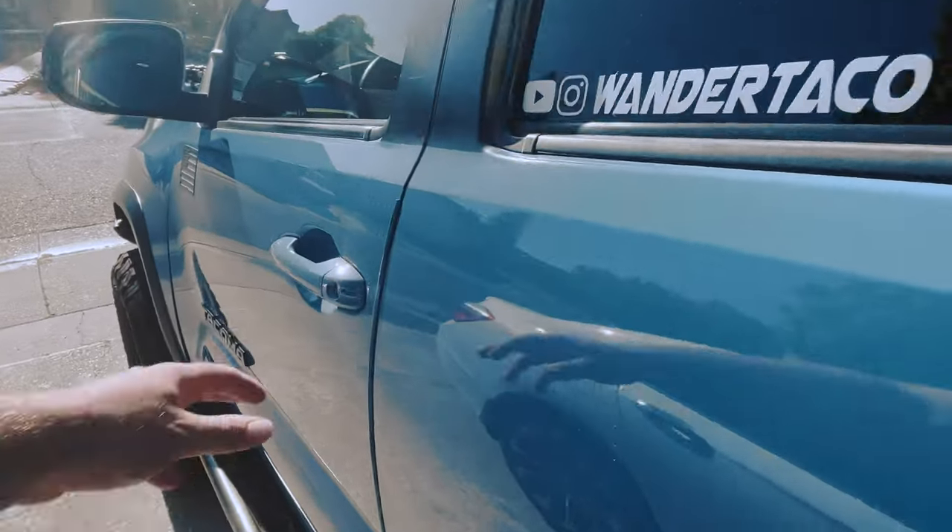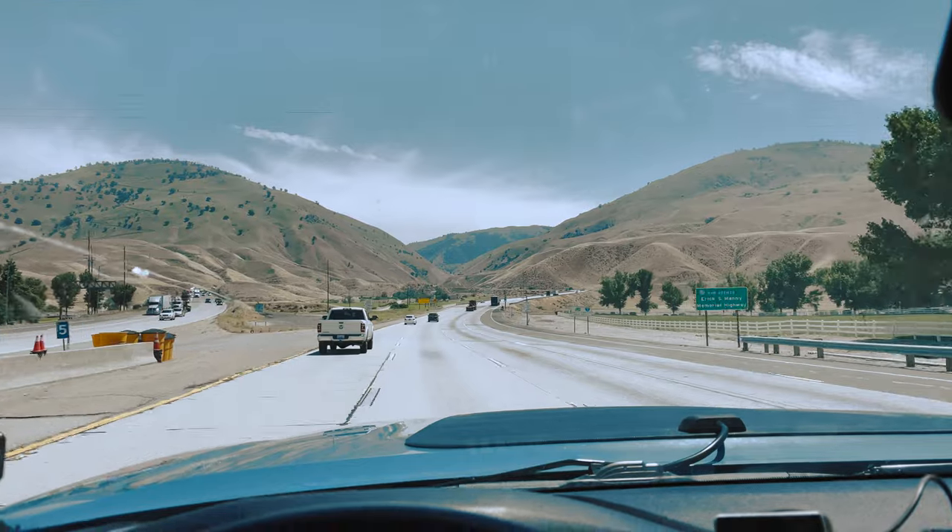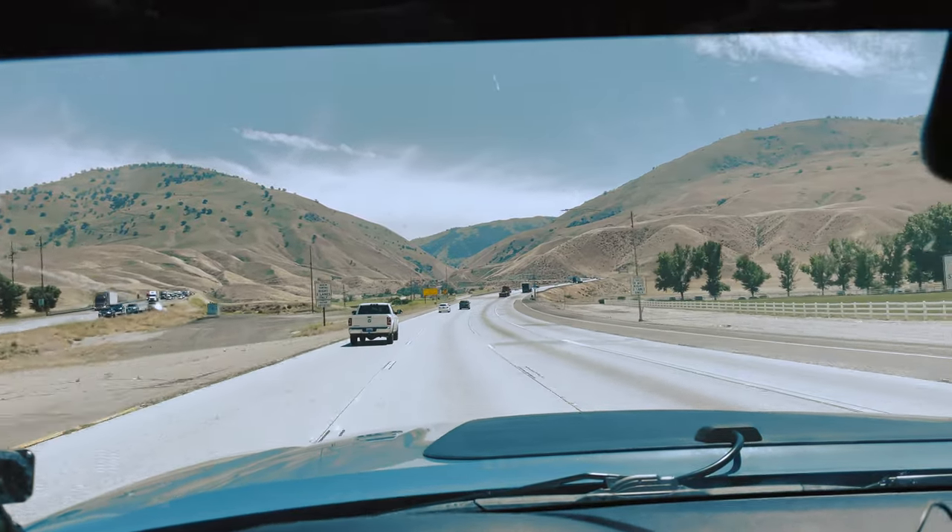What's up Wanderers? Today is an exciting day. Haley and I drove down to Ventura, which is right outside of LA for any of you guys that don't know that. And we're picking up a new topper for the Tacoma. So let's head on over and show you guys what we've got.